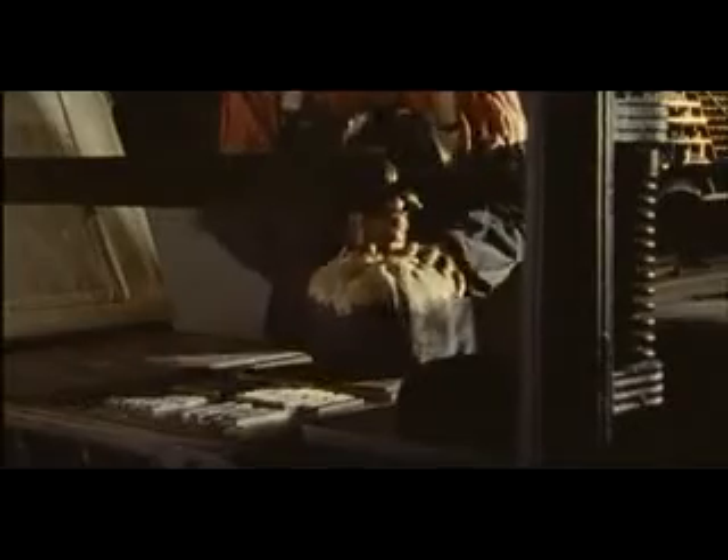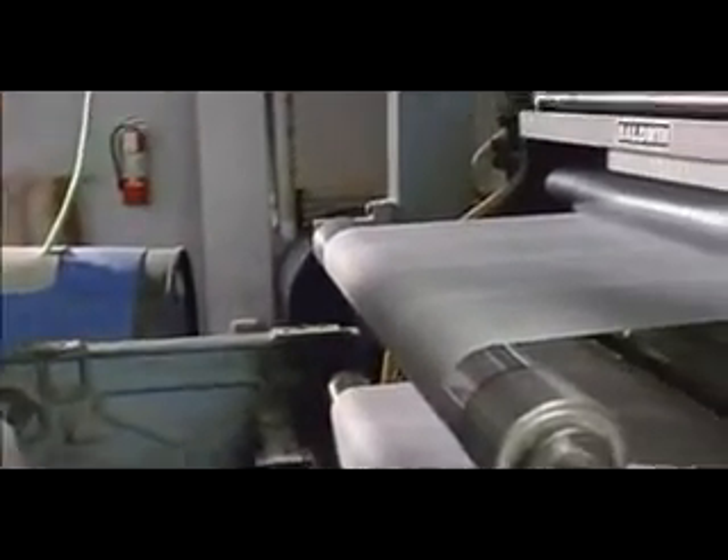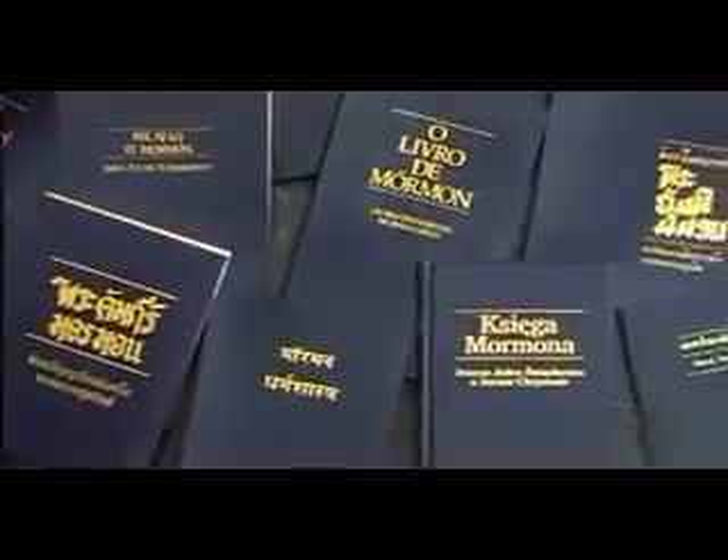After the page was formed, it was inked and printed and then was available for binding. The Lord brought forth the Book of Mormon at a period of time when printing methods would enhance its distribution far and wide. Modern-day printing presses now enable the church to print and distribute many millions of copies of the Book of Mormon each year.